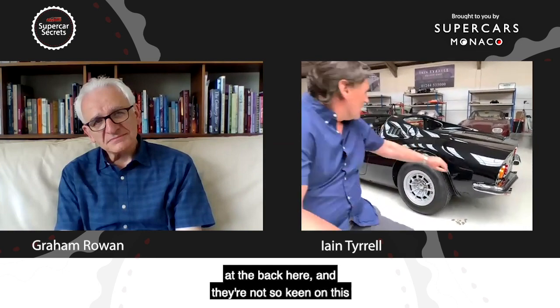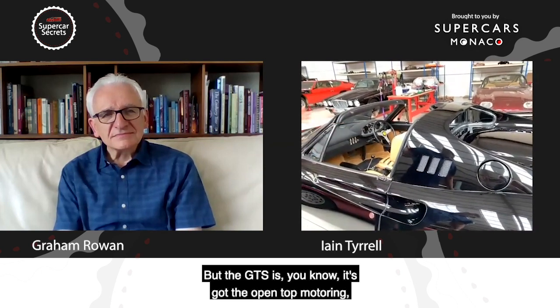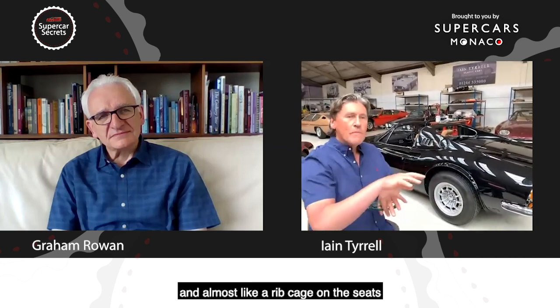The 206 is the most valuable, and the targa top version has very low production numbers. Some people don't prefer the little quarter window that the GT has at the back, considering the GTS styling prettier. But this car also has what are called the 'chairs and flares' features. Towards the end of production Ferrari offered a couple of options, including the Daytona seats — a fabulous design from Pininfarina with a ribbed, almost rib-cage skeleton effect — and this car has them.